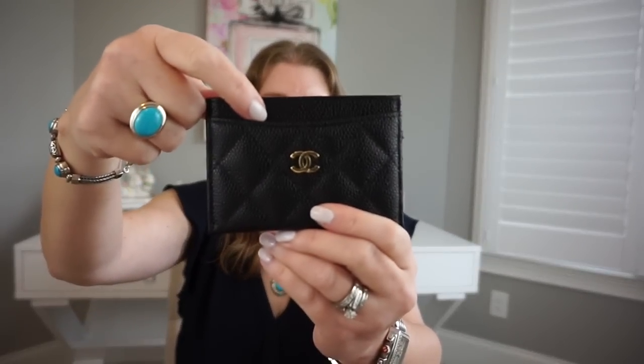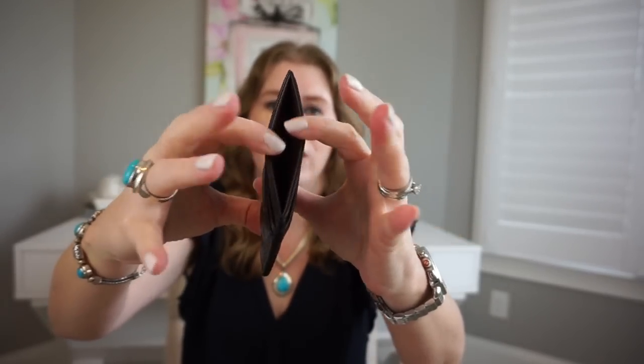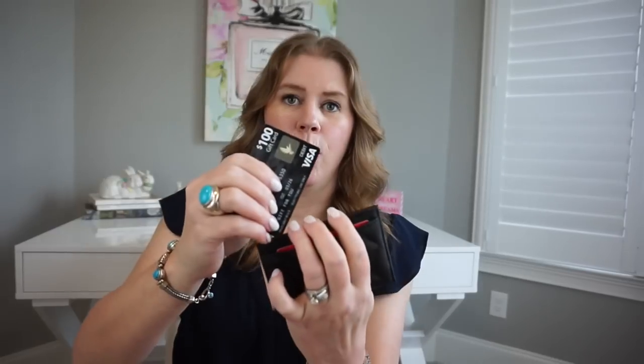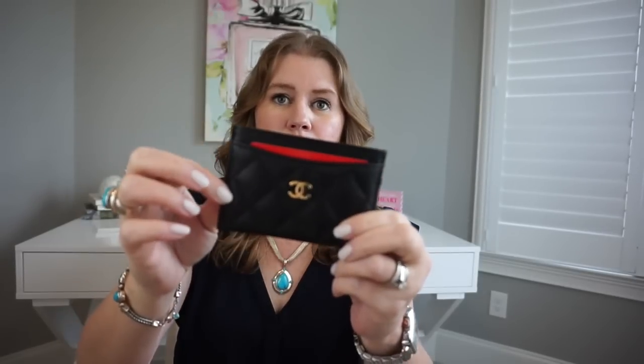The Chanel card holder has one slip pocket in the front, one in the center, and then two slits in the back. Let's start by filling it up with some cards to see how well they fit — just a bunch of random cards and room keys to show how they fit. One in the front compartment, one in the center, and on the back side one there and one on the bottom. That is it completely full.